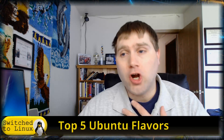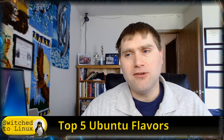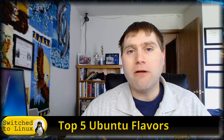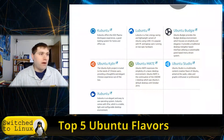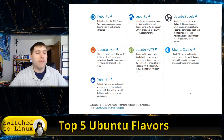I want to talk about the top five Ubuntu flavors according to me — and of course, this is my opinion. If you happen to be unaware and you've heard of Ubuntu but tried it and aren't a huge fan of GNOME, then there are a variety of different official flavors. These are the official flavors and there are seven of them.